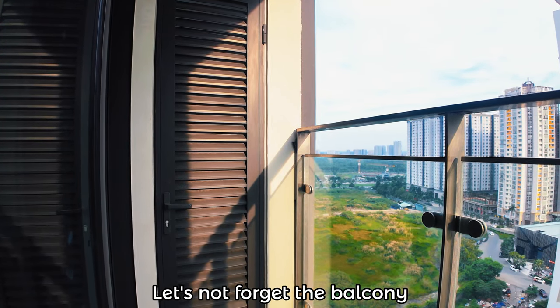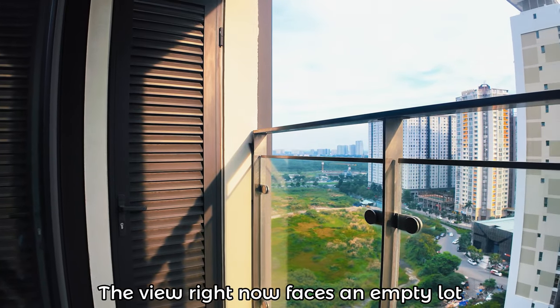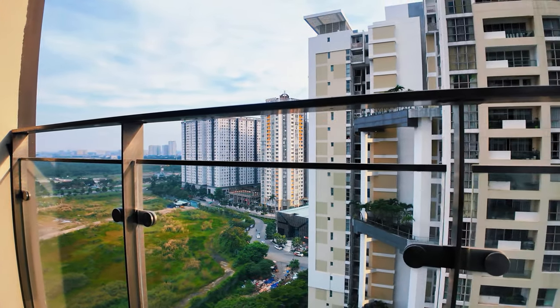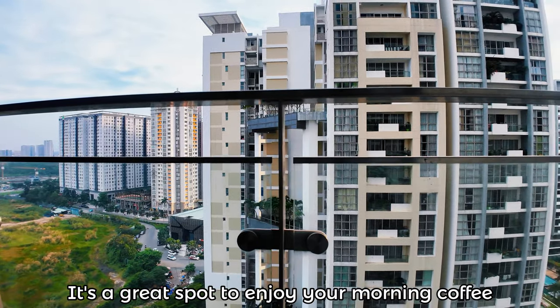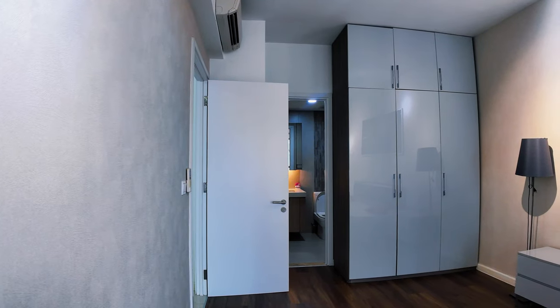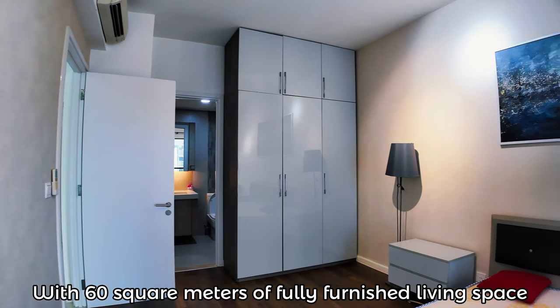This is your own personal retreat. Let's not forget the balcony — the view right now faces an empty lot. It's so quiet and serene.